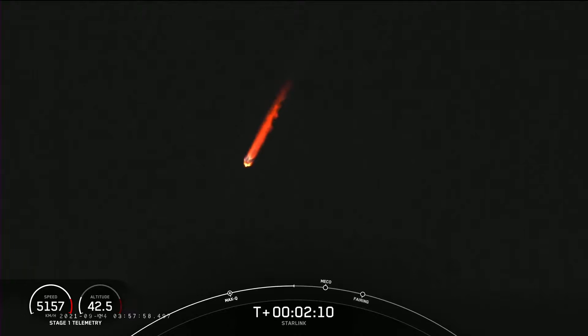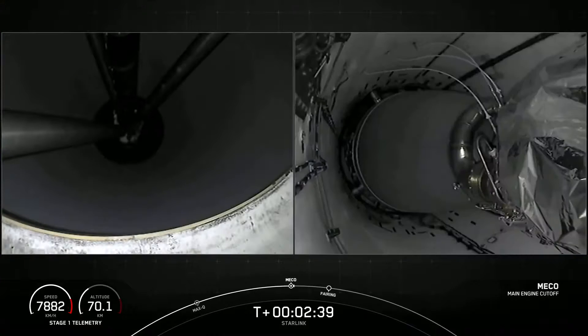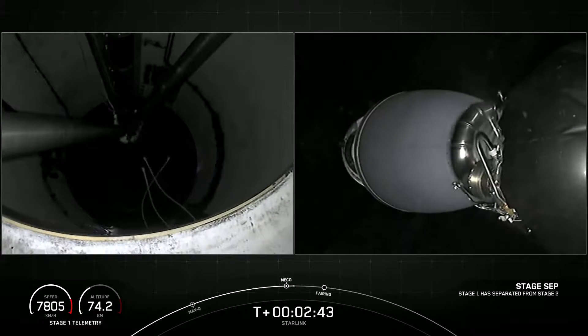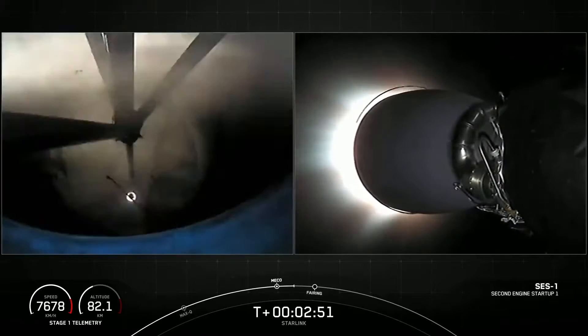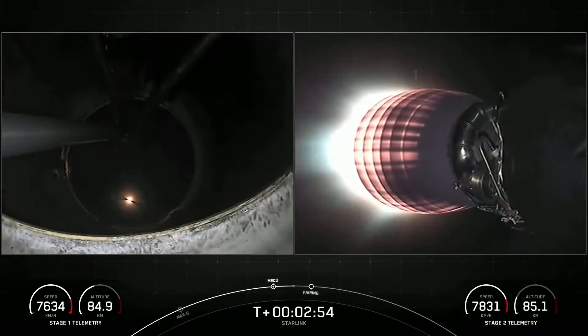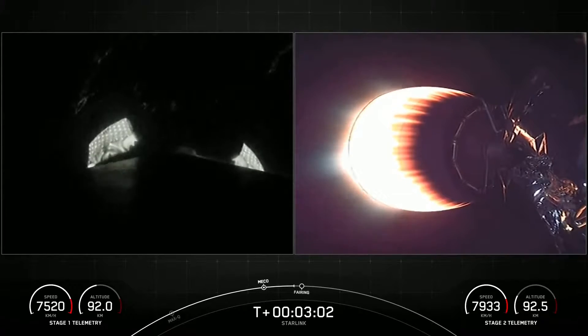We're about 30 seconds from main engine cutoff, and you can see that beautiful plume of the rocket as it is soaring in the sky. MECO. You can see the light from that first stage engine cutoff, and separation confirmed. From main engine cutoff, you saw the successful stage separation, and the second stage engine has started up from those live views on your right there.